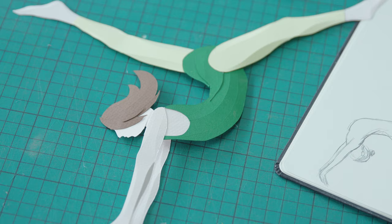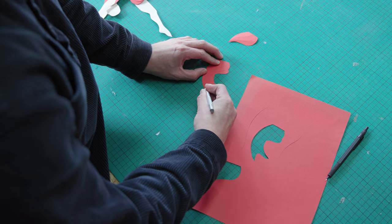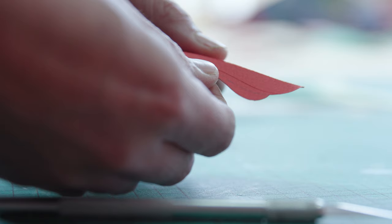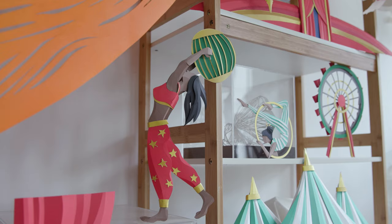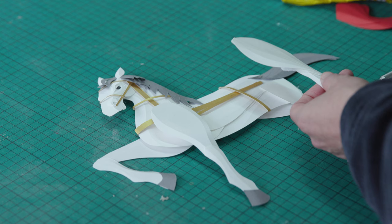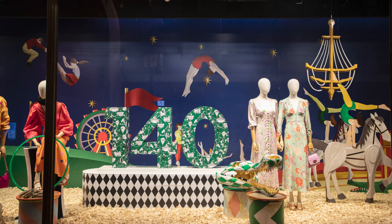The way I approach each project is usually the same. It starts with a sketch in my sketchbook. The next stage would be to produce the artwork in paper — I usually do test models initially to understand what I'm going to produce. And then the final stage would be to break down these test models, make templates from them, and produce the final artwork in the higher quality paper that I like to use.